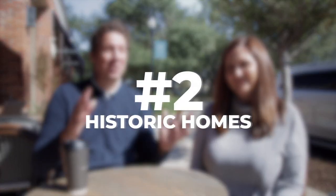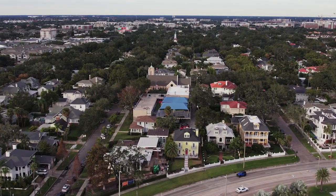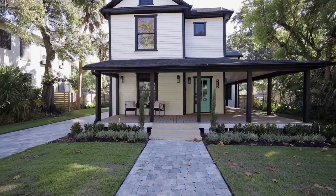Number two is the historical feel and the homes in Hyde Park. It was established back in 1880, so with that age comes a real kind of charm. The homes in Hyde Park have to follow design guidelines on any exterior renovations, additions, and new construction to help maintain that historic feel in the community — and we're going to be giving you a peek inside one of the amazing homes in the area, so stay tuned.